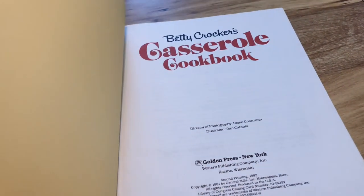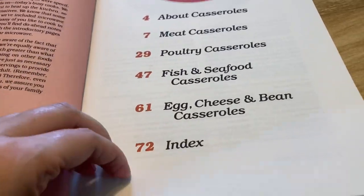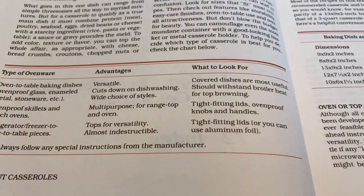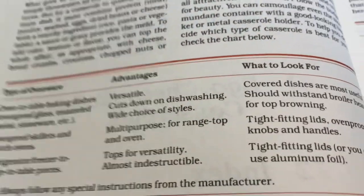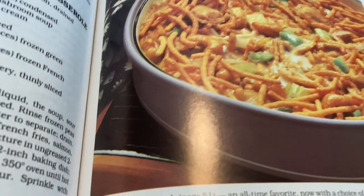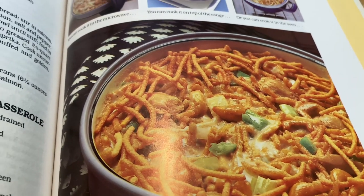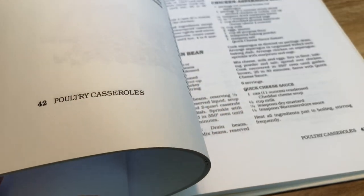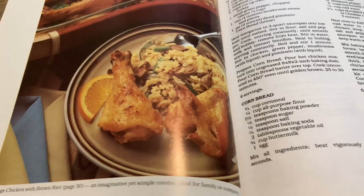Then we've got this Betty Crocker Casserole Cookbook, which I actually didn't know I owned because it's the exact same size as the Better Homes and Gardens ones — it was just mixed in with those. I feel like it is casserole season with the cooler weather coming, so this is perfect. I thought this dish looked interesting and it turned out to be some type of tuna casserole — they actually have a ton of tuna recipes in here. The other day I noticed they're now selling plant-based tuna in the store, which I thought was cool.